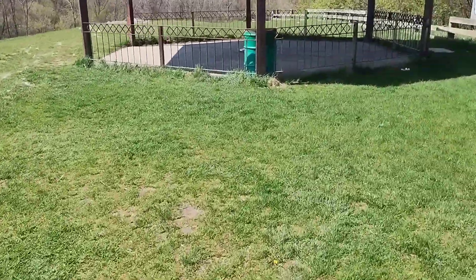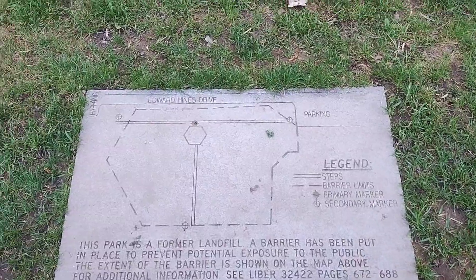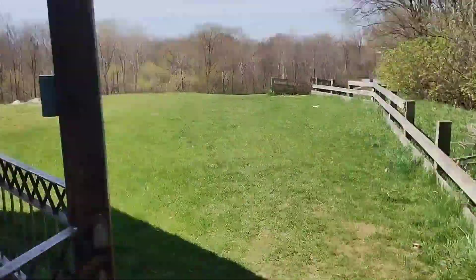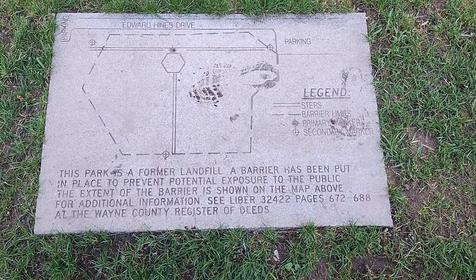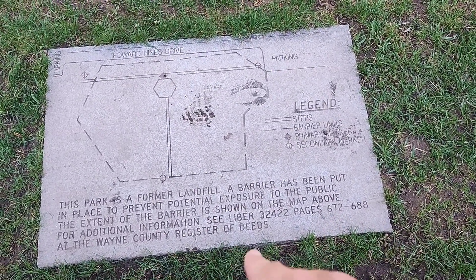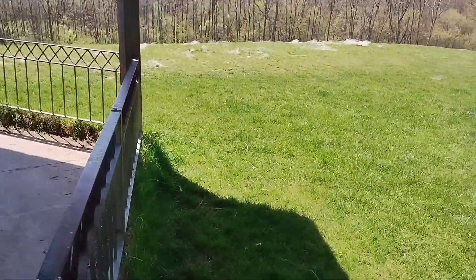There's some interesting history about this — it's not just a sledding hill. This actually used to be a landfill. There's a little plaque at the bottom and one on top that talks about it. The plaque reads: 'This park is a former landfill. A barrier has been put in place to prevent potential exposure to the public. The extent of the barrier is shown on the map above. For additional information, contact Wayne County Register of Deeds, pages 672-688.' So this is basically the whole layout of Middle Belt Hill.